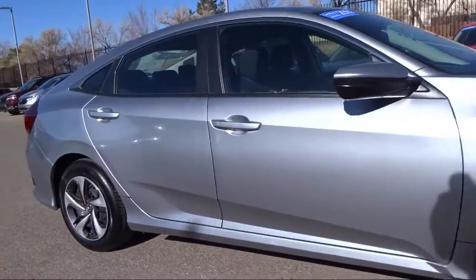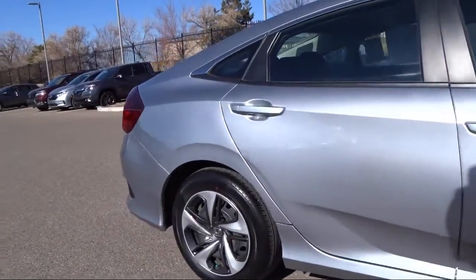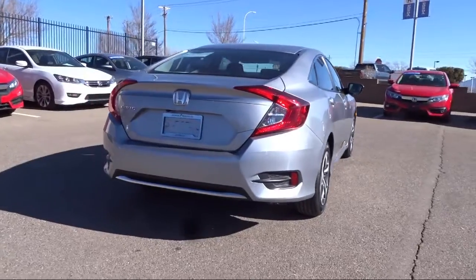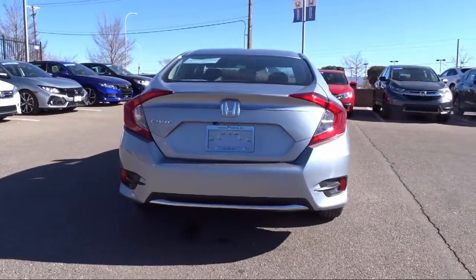It also features a four speaker audio system, power windows, automatic temperature control, anti-lock braking, telescoping steering wheel, and has less than 35,000 miles on the odometer.